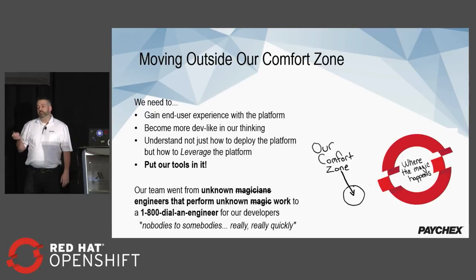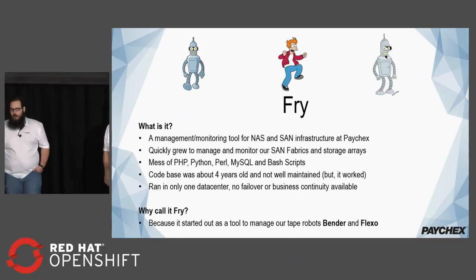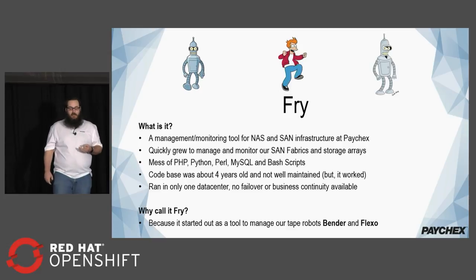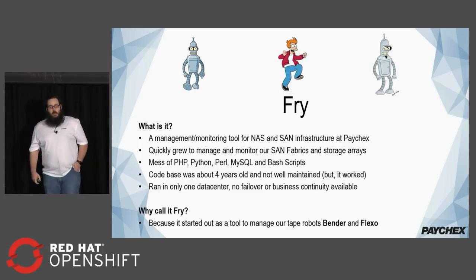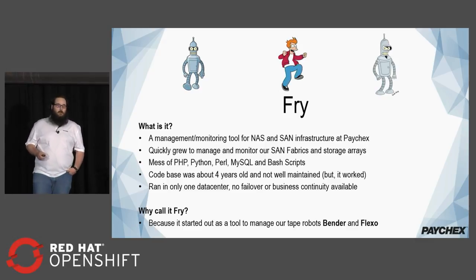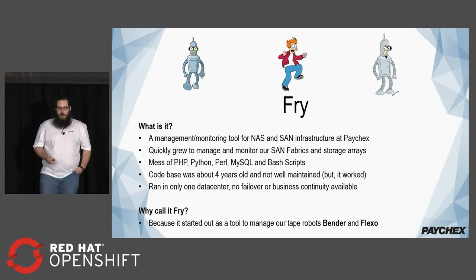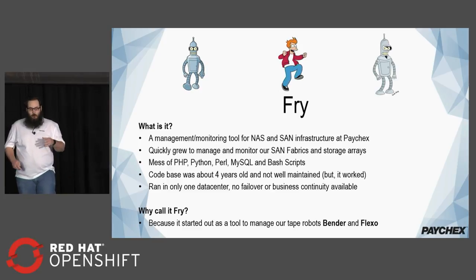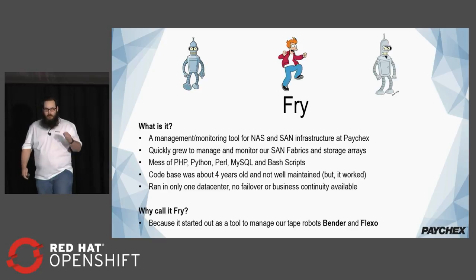The first application we tackled from an operations perspective — I'll let Kyle tell you about that. We had an application called Fry, and Fry managed our NASes and our SANs. It monitored them and it was a giant mess of PHP, Python, MySQL, and a whole bunch of bash scripts. The code was about four years old, not very well maintained, but it worked. It ran in one data center with no failover, no business continuity available. If something happened to the server, we would lose a significant amount of insight into our storage platform. We called it Fry because it managed the tape robots we had — Bender and Flexo. Why they called it Fry since he can't even manage himself, I don't know.